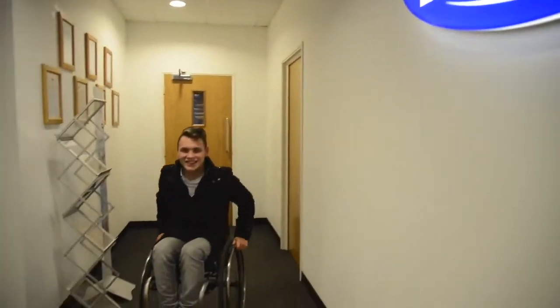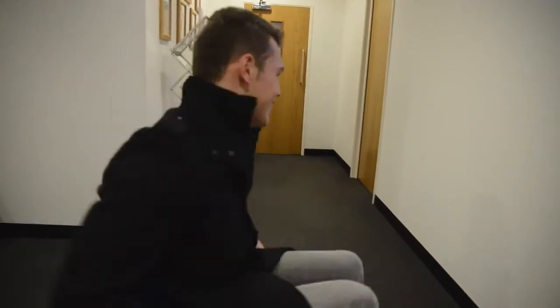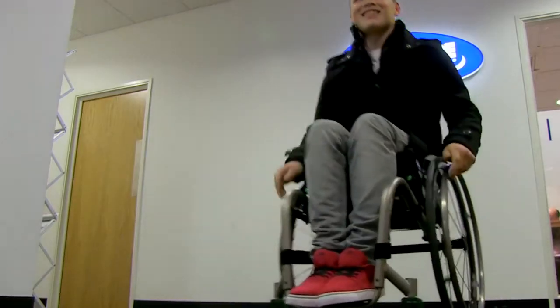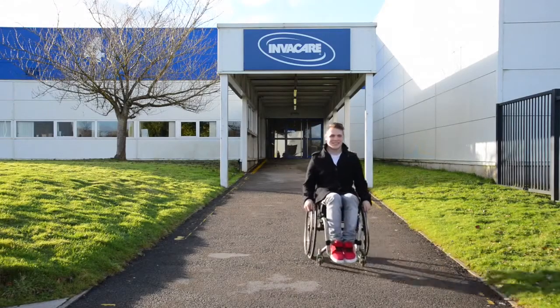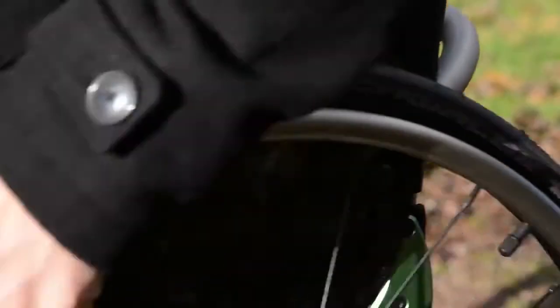I feel like I'm secure, I feel like I'm strapped in, that I'm not going to move anywhere — that me and my chair are kind of one. It allows me to be a lot more active and integrate more with what I want to do. There are no real boundaries that I've found.